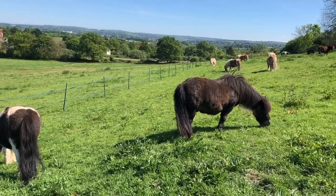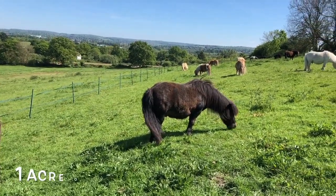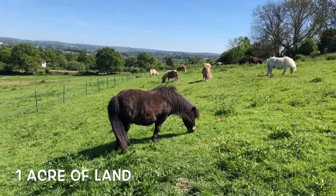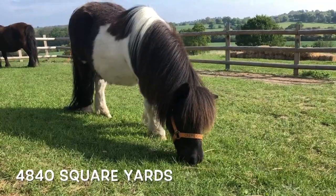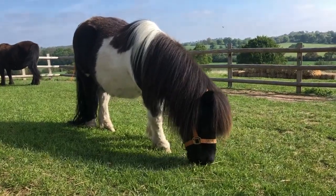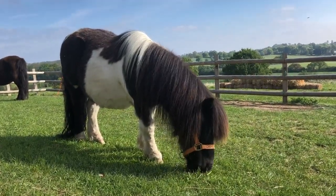A single Shetland pony needs about one acre of land. An acre is 4,840 yards, so that is a pretty big garden — bigger perhaps than most people's average garden.